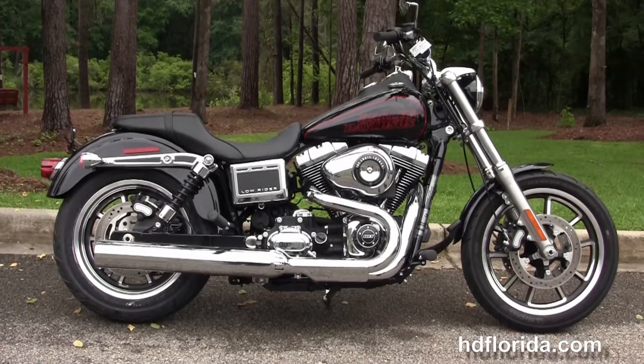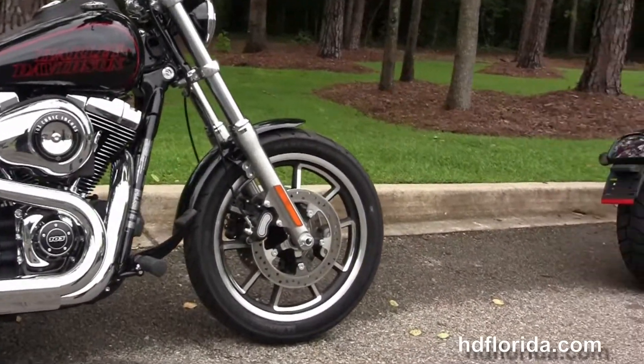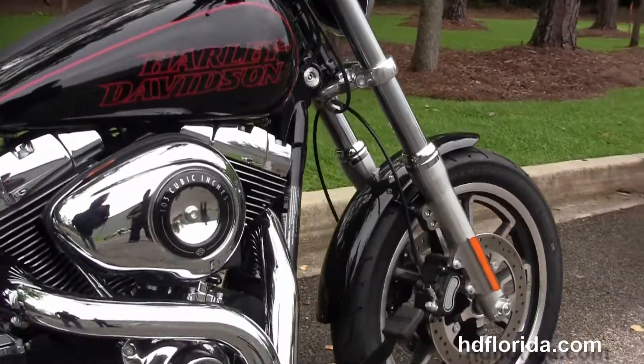This Lowrider starts out front with the black split contrasting 5-spoke cast aluminum wheels and the dual disc brakes. We move back to the upgraded forward controls.